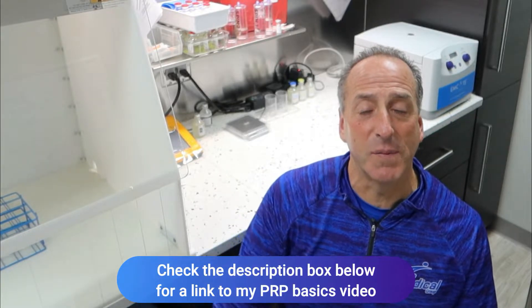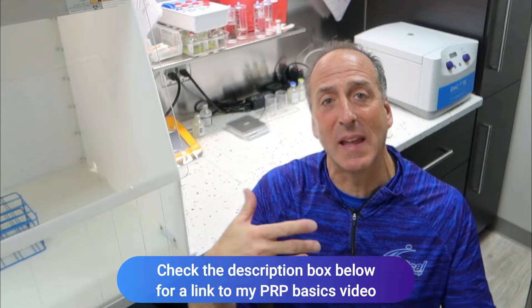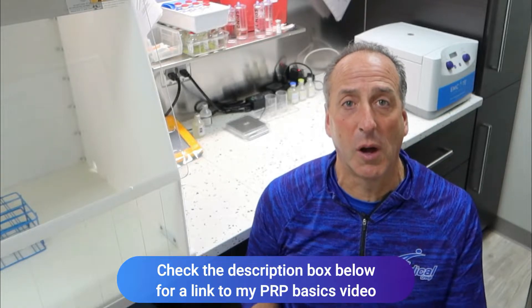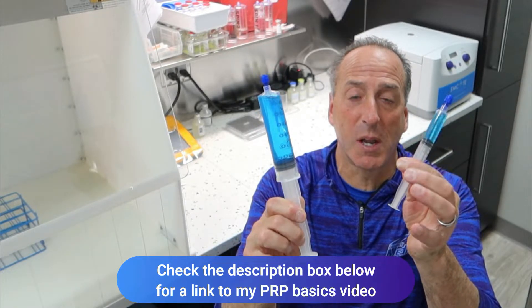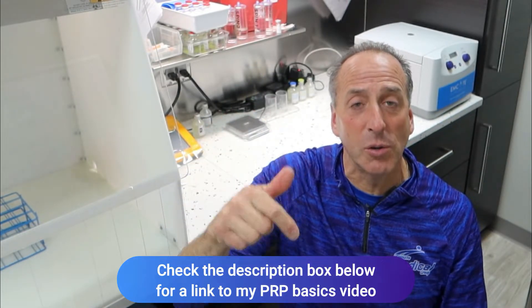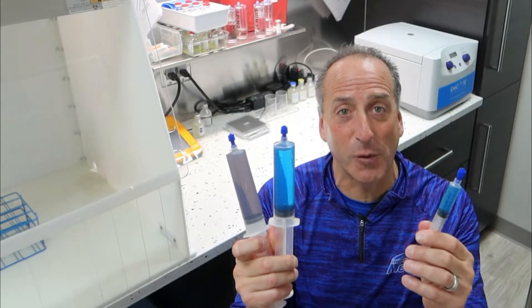Today we're talking again about PRP and I'm going to put a link down below — I did another video on the PRP basics: who's a candidate, what's inside the blood, how do we get that process. We were talking about drawing this much blood and getting that much concentrate, which is a 7x factor. But now I'm going to talk about what we're doing by adding another tube and creating an even more powerful product.